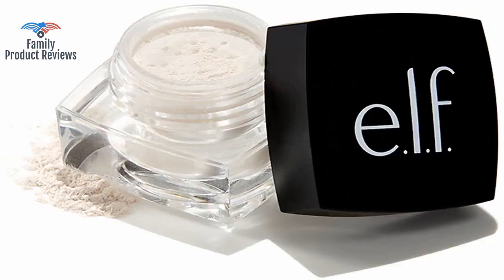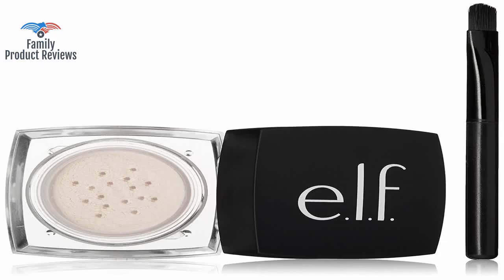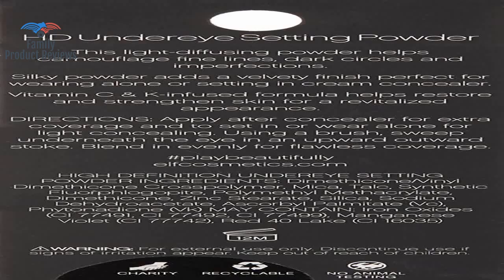It does have a glittery look to it when initially applied, but the glittery look disappears quickly after application. The color is not super pigmented so you have to make sure that your concealer is really covering well underneath this. It takes forever to get the powder out.